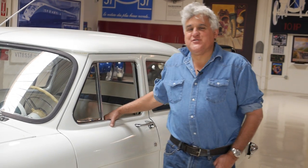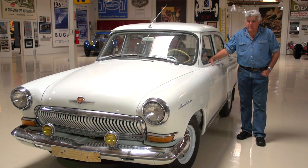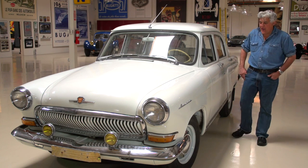Welcome to another episode of Jay Leno's Garage. I have something really, really unusual here, especially in the United States. This is a 1966 Volga GAZ. This is a Russian car — an old KGB staff car. It's hilarious.